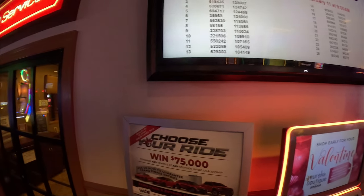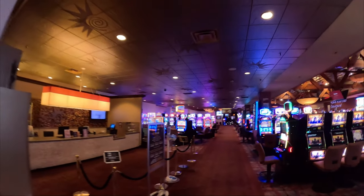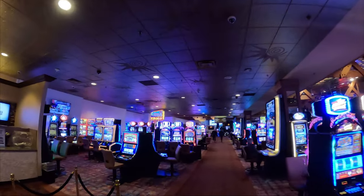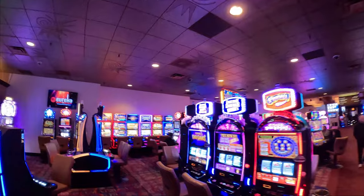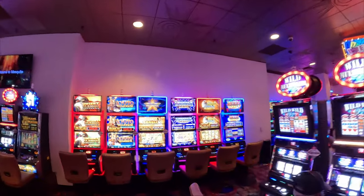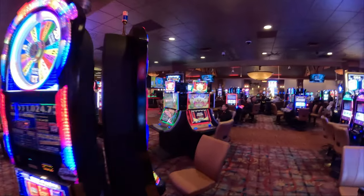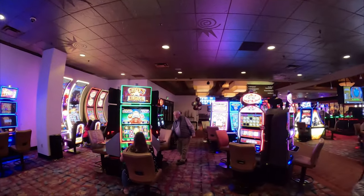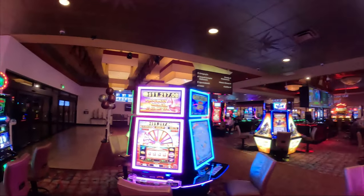If you enjoyed this tour, please give us a thumbs up — it really helps support the channel. Don't forget to subscribe for more fantastic tours like this one. Have any thoughts or questions about Eureka Casino? Drop them in the comments below. We love hearing from you. Until our next adventure, keep exploring and stay curious. We'll see you next time.